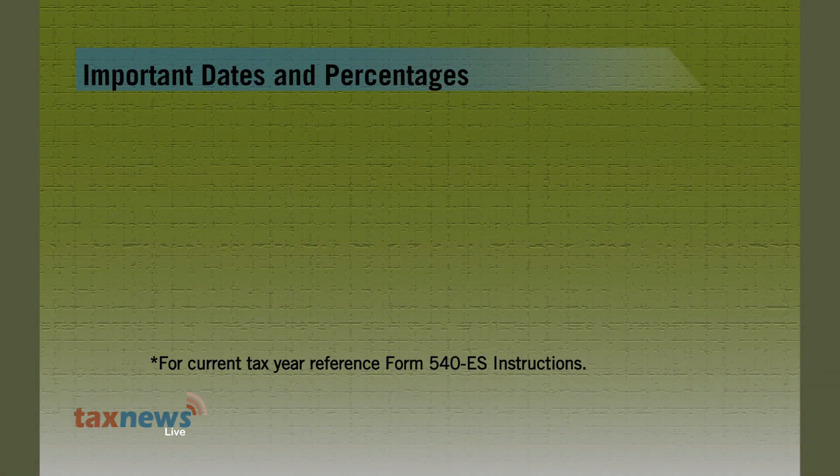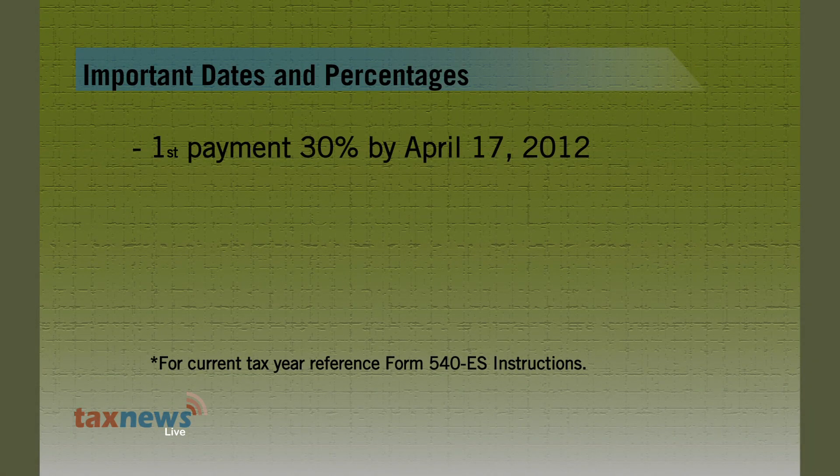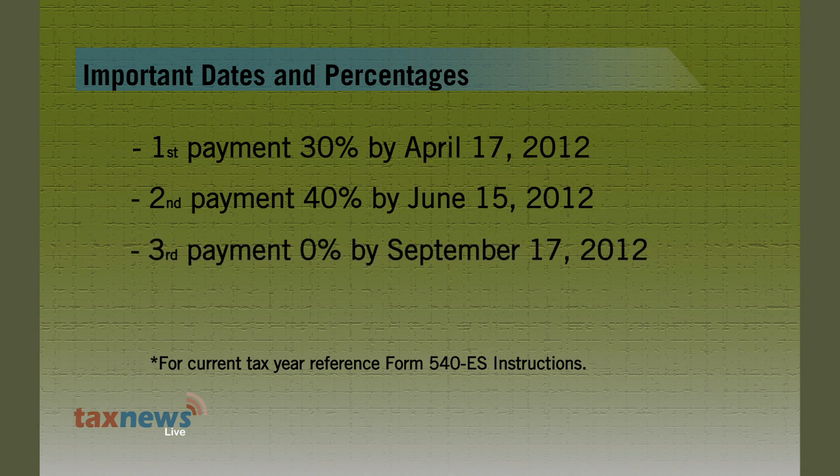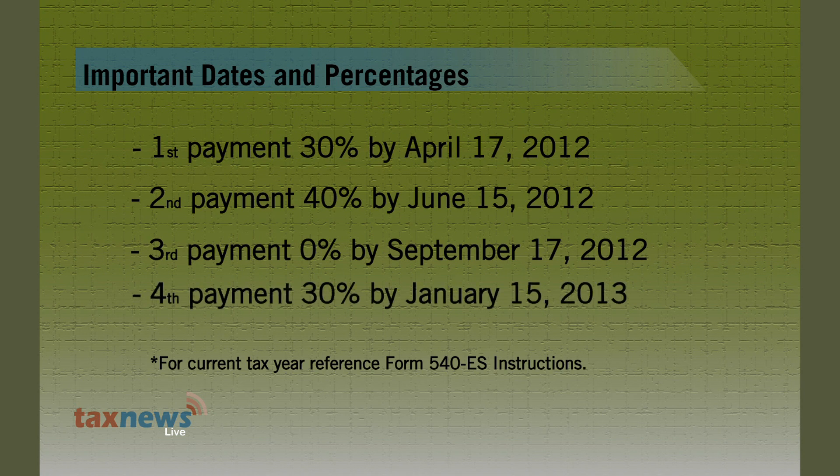Now that you have figured your estimated tax payments, remember to make them on time by following these dates and percentages. First payment: 30% by April 17, 2012. Second payment: 40% by June 15, 2012. There is no third payment due by September 17, 2012. Fourth payment: 30% by January 15, 2013.